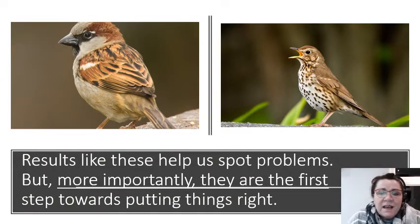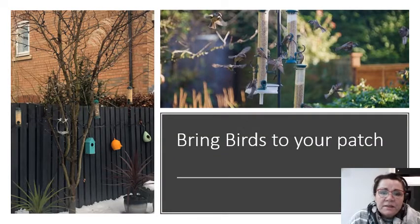Results like this help us spot the problems. But really importantly, it shows us what we need to do to put things right, and we can investigate what's causing our sparrows and our birds to disappear. How do we bring birds to our patch? Here's a picture of my bird feeders and some bird houses on my fence that I'm hoping to get birds to come and lay their eggs in.